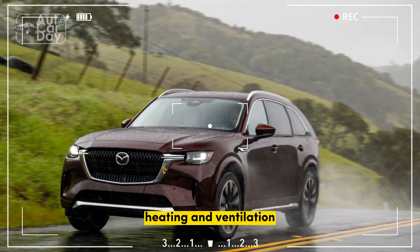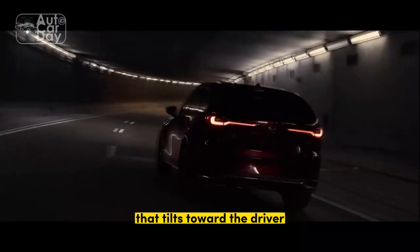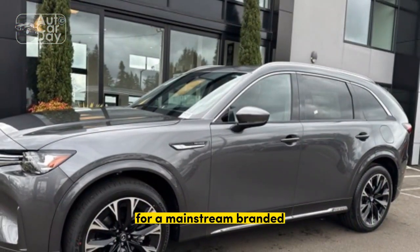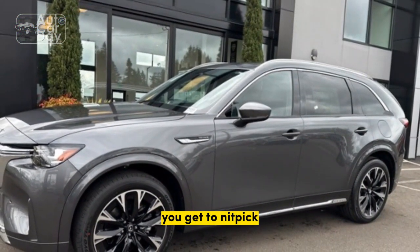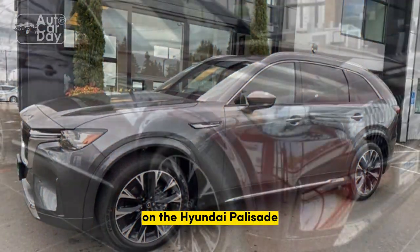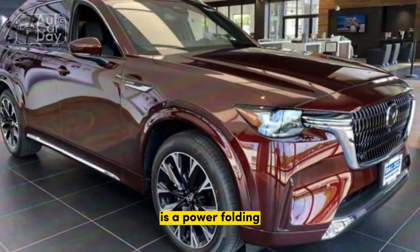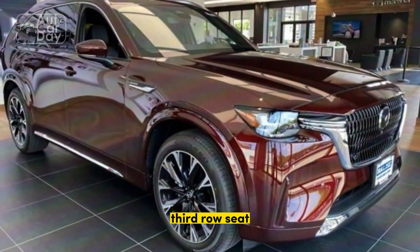Heating and ventilation for the second-row seats is a cool detail, and the 12.3-inch digital instrument cluster plus 12.3-inch infotainment screen that tilts toward the driver adds to the atmosphere. The fabric trim on the dash is on trend and, yes, it looks and feels premium. When you're talking about $62,000 for a mainstream-branded three-row SUV, though, you get to nitpick. One of the biggest omissions — a feature found on the Hyundai Palisade that's $8,500 cheaper when loaded — is a power-folding and reclining third-row seat.